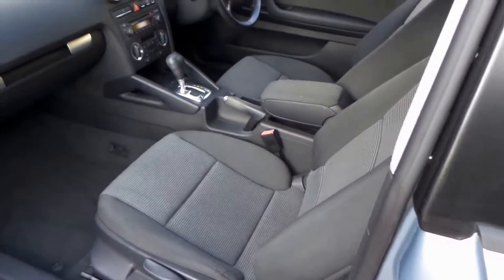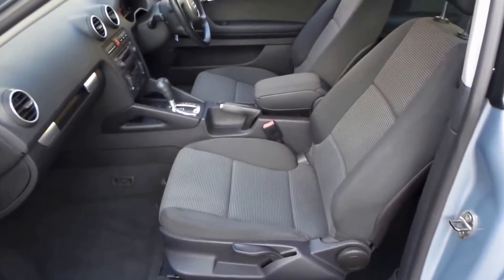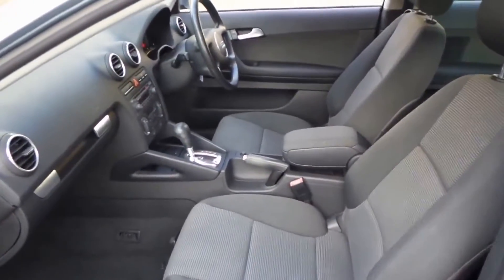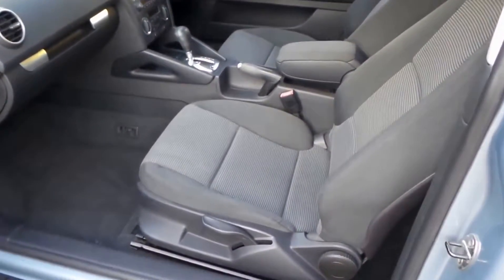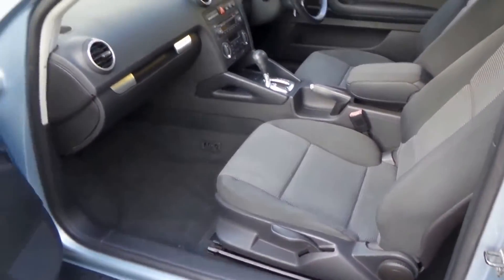It's an automatic, it's got the cloth seats that actually suit this car very well and it looks very sporty. The air conditioning is nice and cold, it's got an electronic stability program and it's got dual airbags as well.